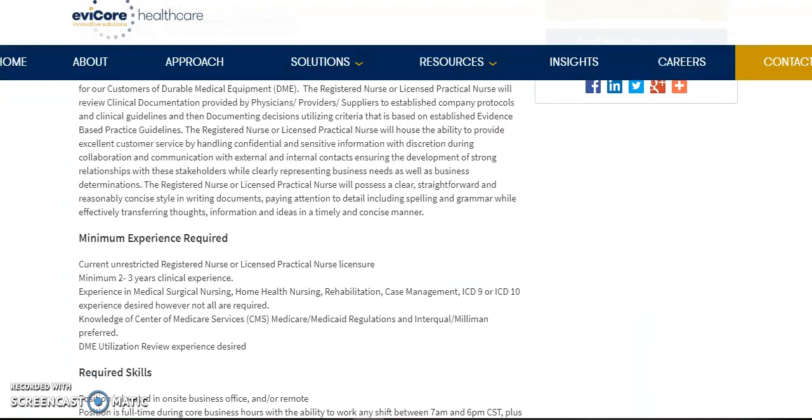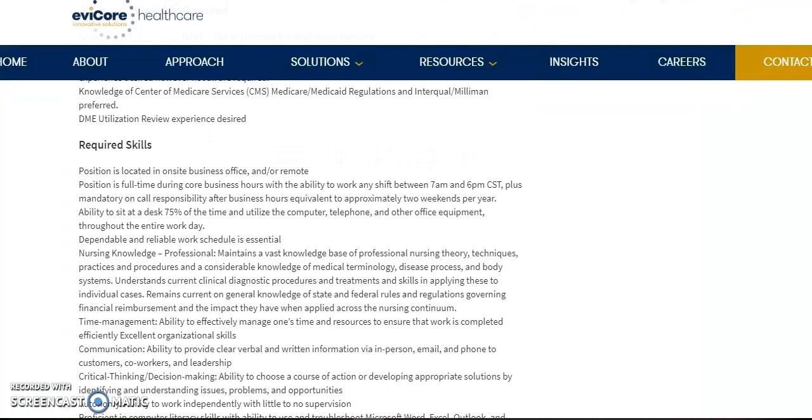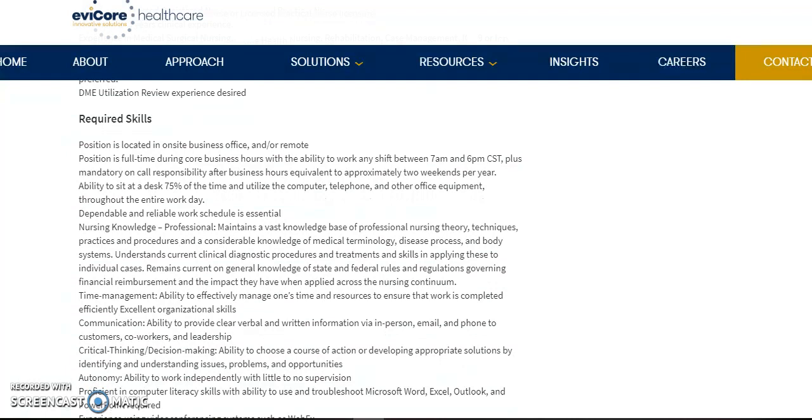Now let's get down to the qualifications. They're asking for a current unrestricted RN or LPN license in the state that you live. And they want you to have at least two to three years of clinical experience — experience in med-surg nursing, home health nursing, rehab, case management, and coding experience in ICD-10 or ICD-9. Knowledge of Centers for Medicare Services, Medicare and Medicaid regulations, InterQual, and other things is preferred. You can pause the video and read the qualifications. If this position interests you, I'll leave all the information in the box.